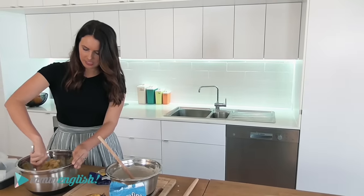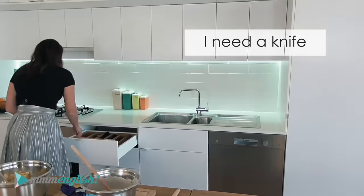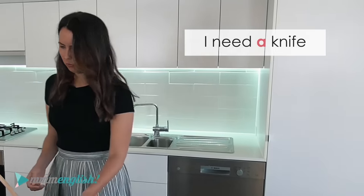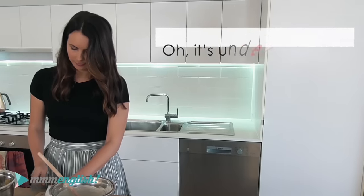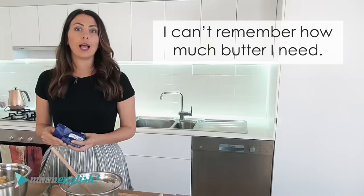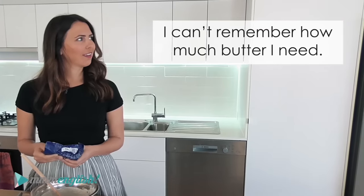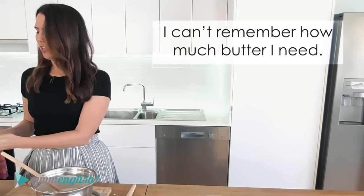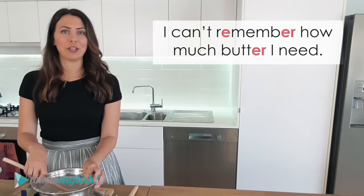Okay, are you ready for another? 'I need a knife. Where's the knife that I'm looking for? It's under the toaster. I can't remember how much butter I need.' Where are the schwas? Say it with me: 'I can't remember how much butter I need.'